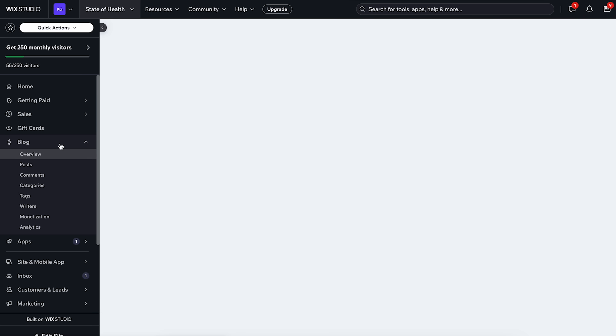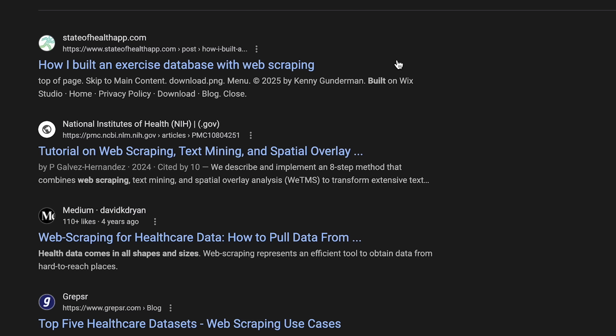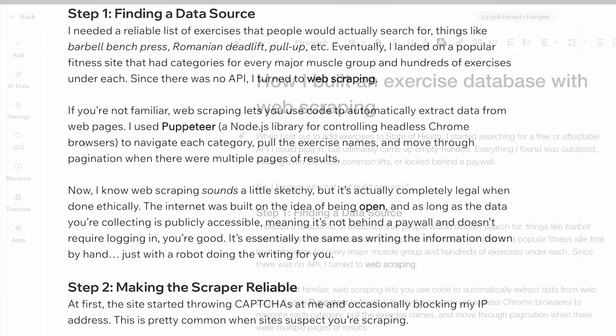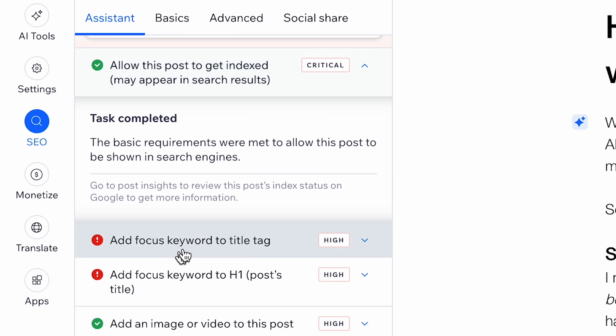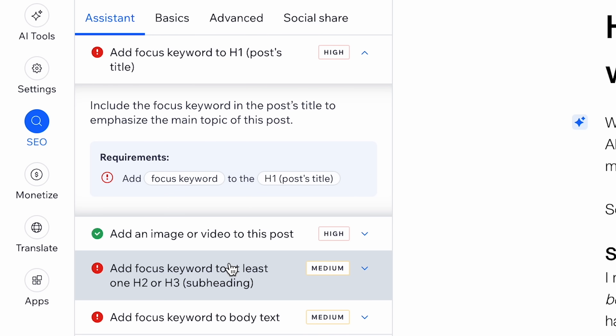Wix Studio isn't just about design — it's also a fully blown content management system. Inside the dashboard I can create, manage, and edit blog posts without touching a single line of code. Blog posts are huge for SEO because each post is another opportunity for someone to find my app through search engines. I wrote a post about how I built my app's exercise database, and with Wix Studio's SEO Assistant I got step-by-step guidance on what I was doing right, what needed work, and how to fully optimize it. At the end of the day, I don't just have a static landing page — I have a full-on marketing engine, which I think every solo developer should have.